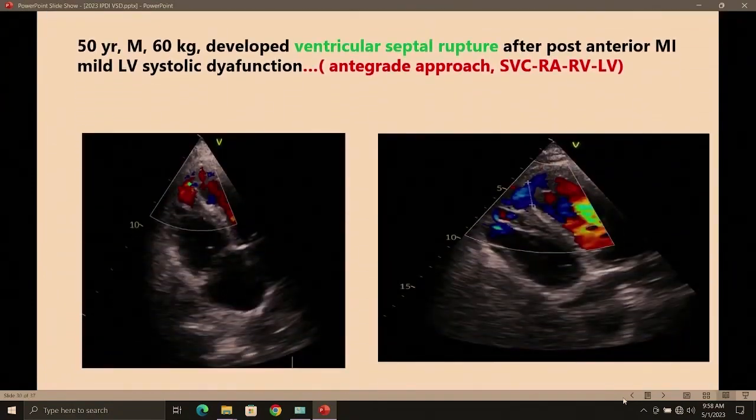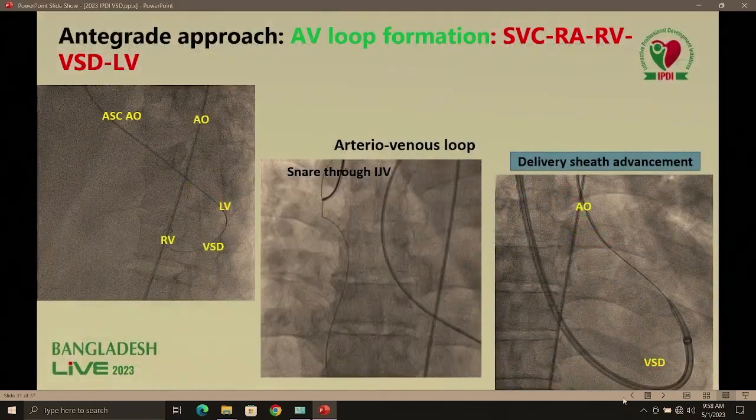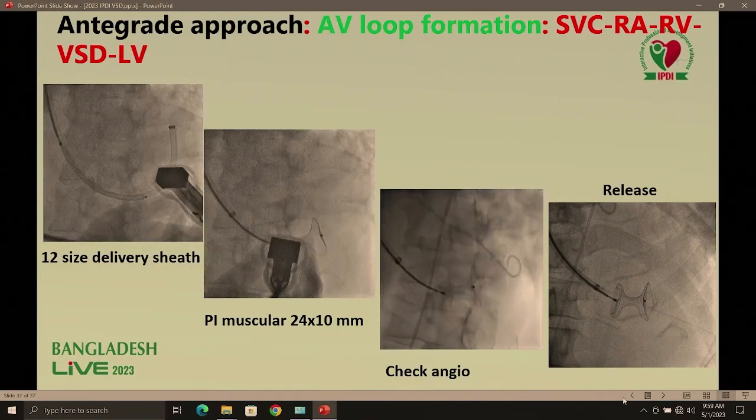Another antegrade case — entering from the SVC. This was a 50-year-old patient with ventricular septal rupture after anterior MI. The VSD was large — 20 mm. We crossed and made a V-loop entering from the SVC, and deployed a PI muscular 24-size device. When secured, we released the device.